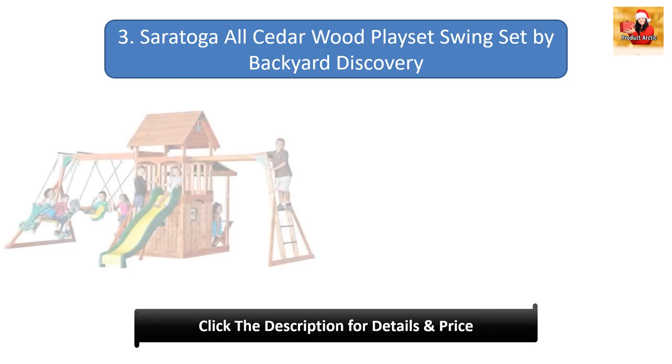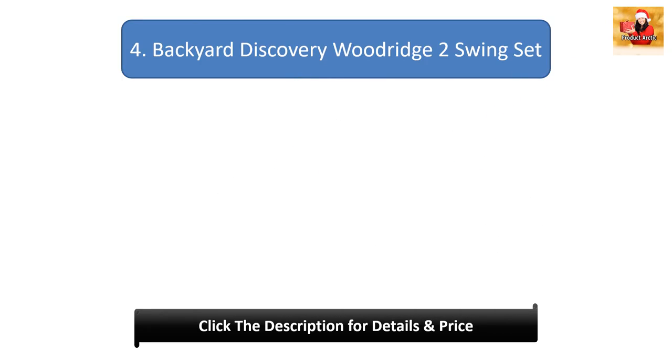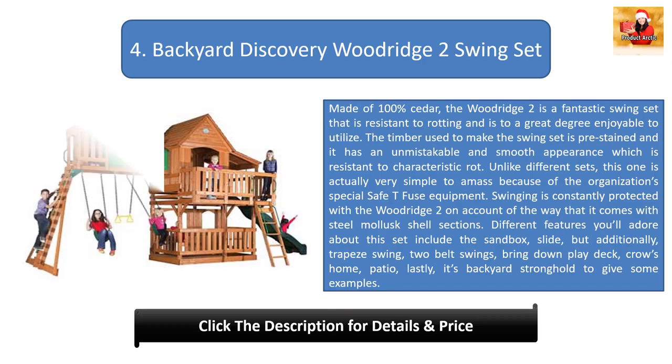Number three: Saratoga All-Cedar Wood Play Set by Backyard Discovery. Featuring a covered upper wooden deck that extends over the lower area, this set is a great choice to get kids outdoors. It includes a gymnastics bar, two belt swings, an eight-foot slide, and a covered canteen area. It also features a spacious upper deck with a beautiful yellow and green canopy for shade.